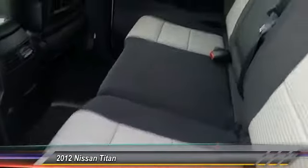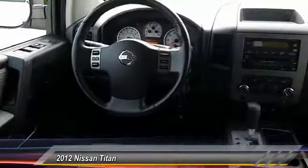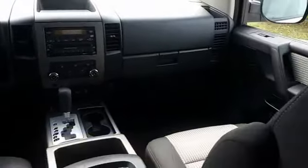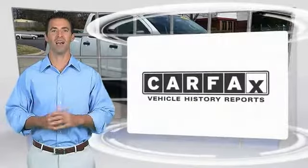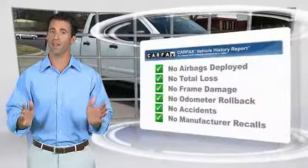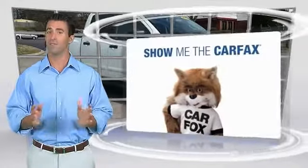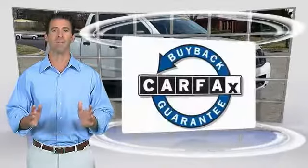Searching for a dependable vehicle that looks great too? You found it, so stop in today. Here's another high quality vehicle with the Carfax vehicle history report. Be sure to find a complimentary copy of this report online or contact the dealership. This vehicle qualifies for the Carfax buyback guarantee.